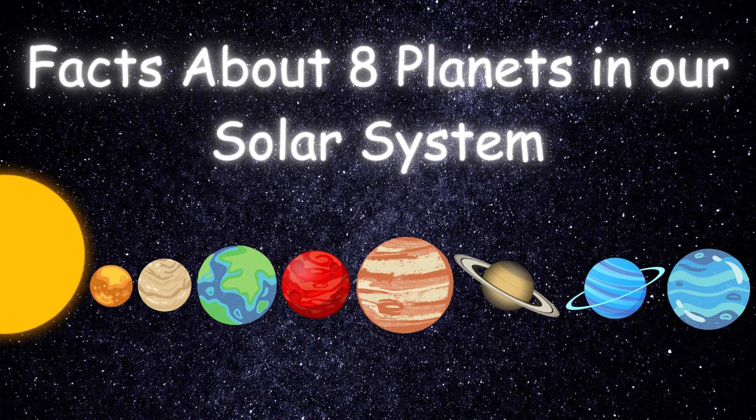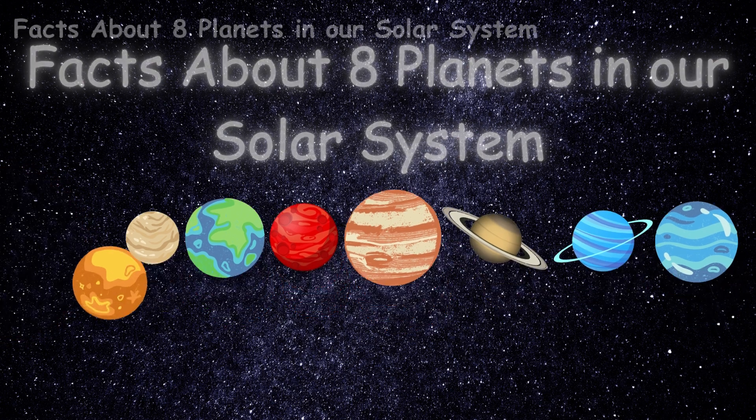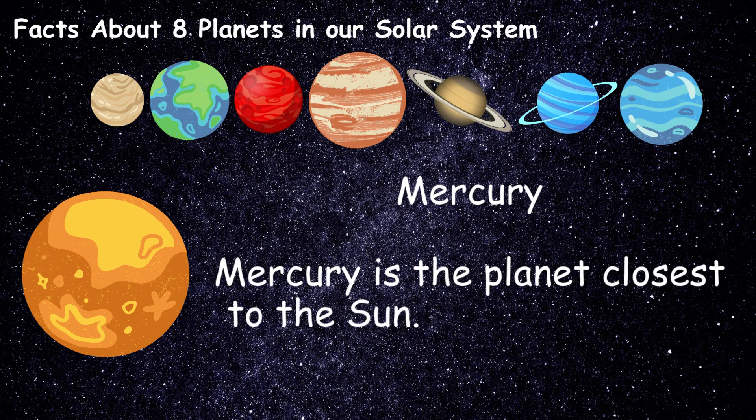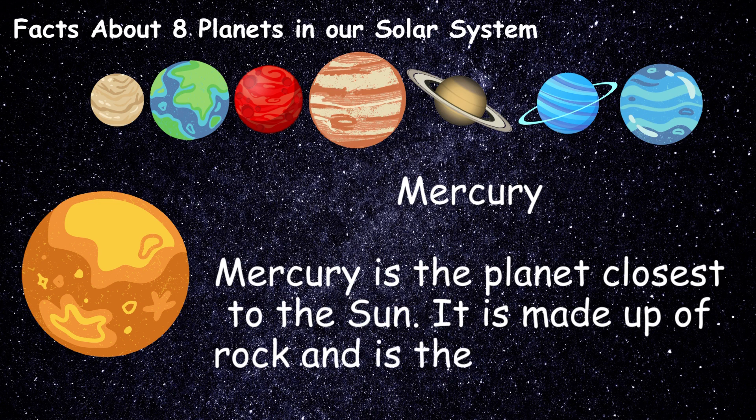Now, let us learn the facts about eight planets in our solar system. Mercury is the planet closest to the sun. It is made up of rock and is the tiniest planet.